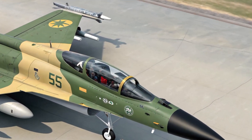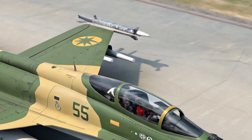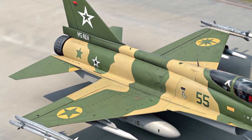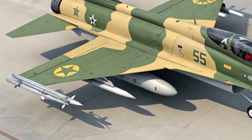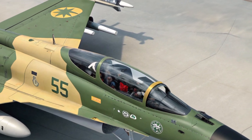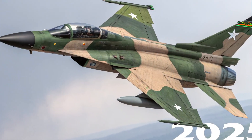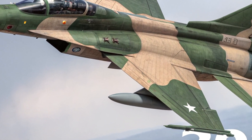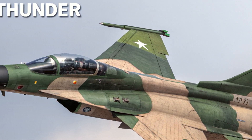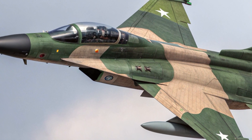Welcome back to the channel. Today we are taking a deep look at the 2025 JF-17, a multi-role combat aircraft jointly developed by Pakistan and China. This latest variant brings a host of upgrades in design, avionics, performance, and combat systems, making it a serious contender in the lightweight fighter category. The aircraft has gained international attention for its affordability, reliability, and versatility, especially among countries looking for a capable platform without the high costs of western jets.